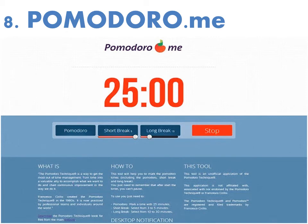Number eight is Pomodoro Me. The Pomodoro technique, if you're not familiar, is a productivity system that has you work for 25 minutes and then take a five-minute break to recharge. This is a simple Chrome app that helps you manage those time intervals and keep you on task.